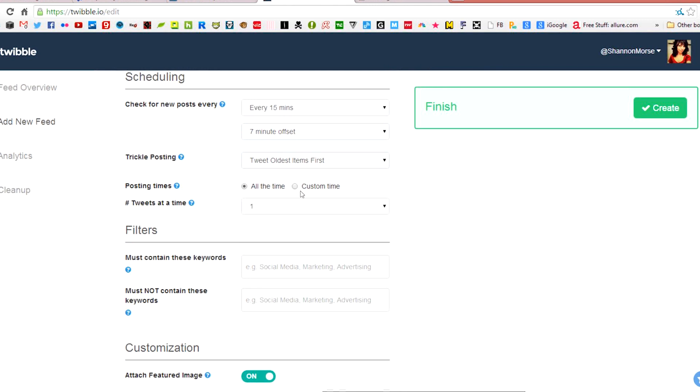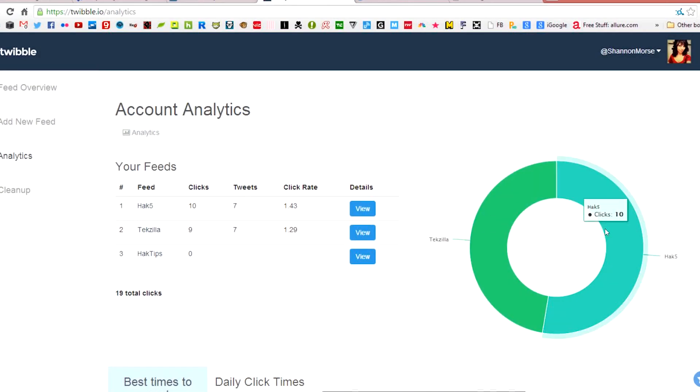Every 15 minutes, mine will update if there is a new episode of one of my shows. I can always go back and edit that feed, or I can delete it if I get sick of it. Twibble also features analytics about your feeds, and you can use their DM cleaner to remove unwanted direct messages.